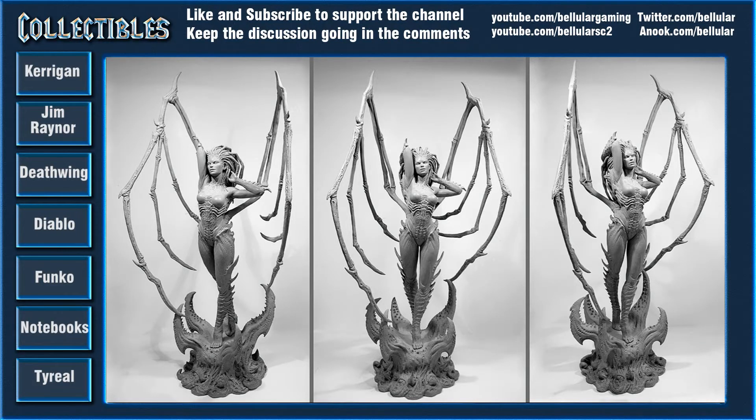Hey guys and welcome back to another World of Warcraft video. This time it's going to be a look at some of the new Blizzard statues and that kind of thing that have been shown off at San Diego Comic-Con this year. First of all, I'm going to say some of these are just awesome, like really really awesome.